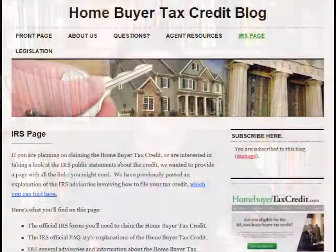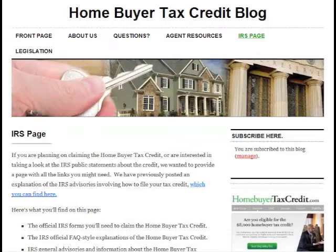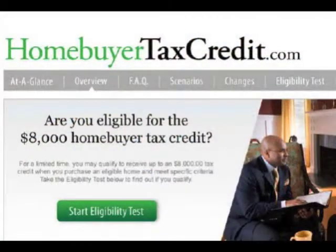If you have any other questions, check out the IRS page at HomebuyerTaxCreditBlog.com or go to HomebuyerTaxCredit.com, or send us a question on either of those sites. We hope you found this helpful. Thanks for watching. And always, before you make any of these decisions, make sure you talk to your accountant. Thanks and have a great day.